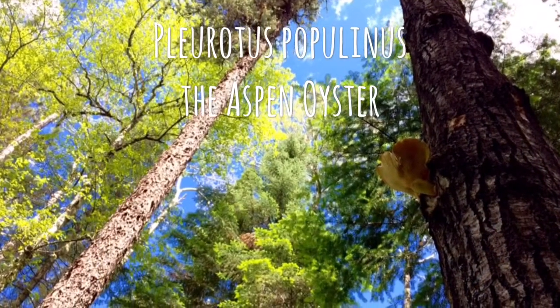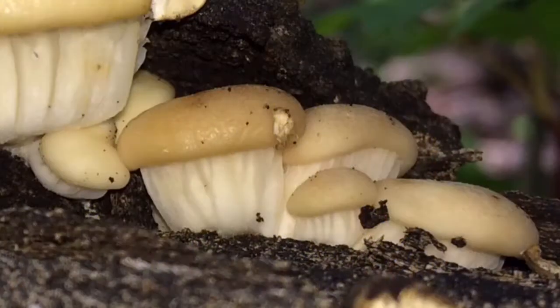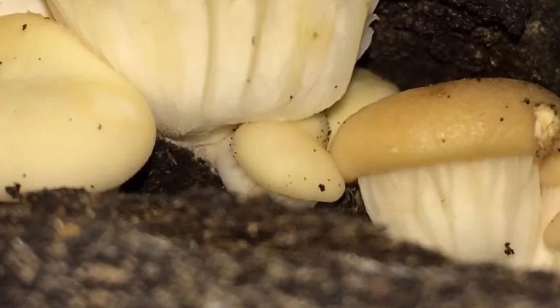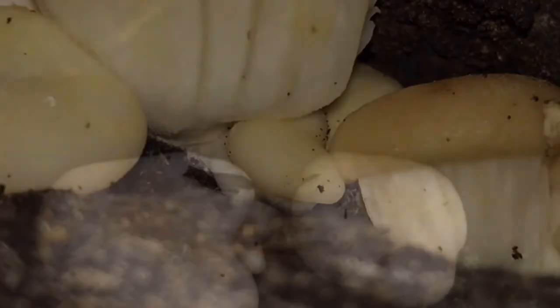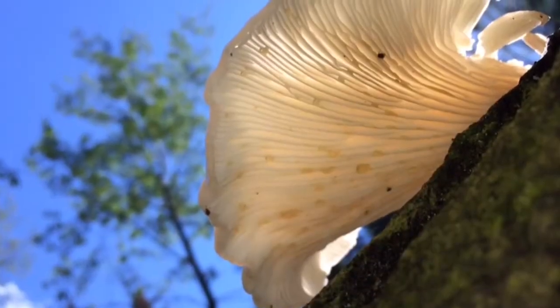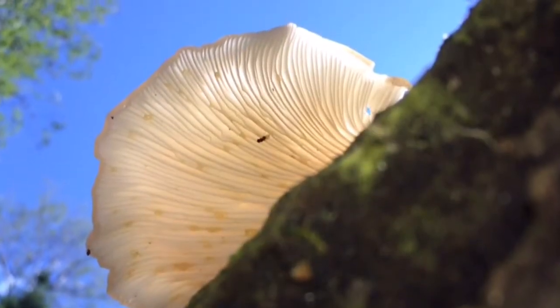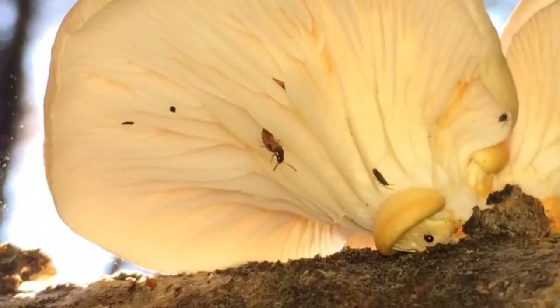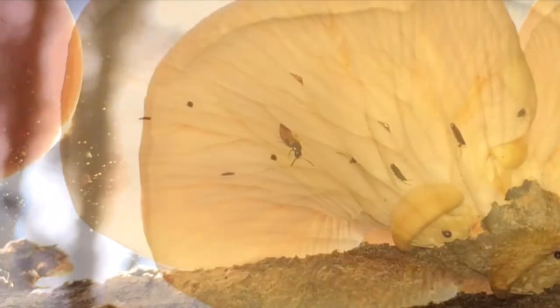Pleurotus populinus, the aspen oyster, is for the beginner to intermediate level forager. The fruiting bodies emerge in early summer and are usually growing in clusters, almost exclusively from hardwood but occasionally on conifers as well. The mushroom has a fan or oyster-shaped cap, and the gills will descend onto the short stipe if the stipe is present at all. Oysters have a very mild seafood-like flavor and the aroma of anise.